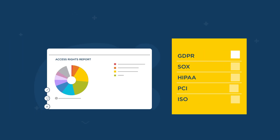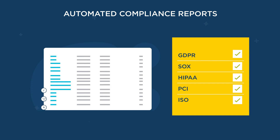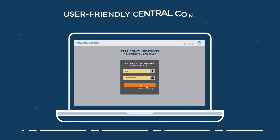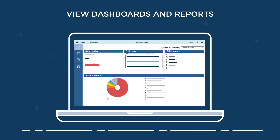Compliance has never been easier with automated collection and reporting of metrics for GDPR and other regulations. You can still get hands-on by using our user-friendly central console to view dashboards and reports on your data and its security.